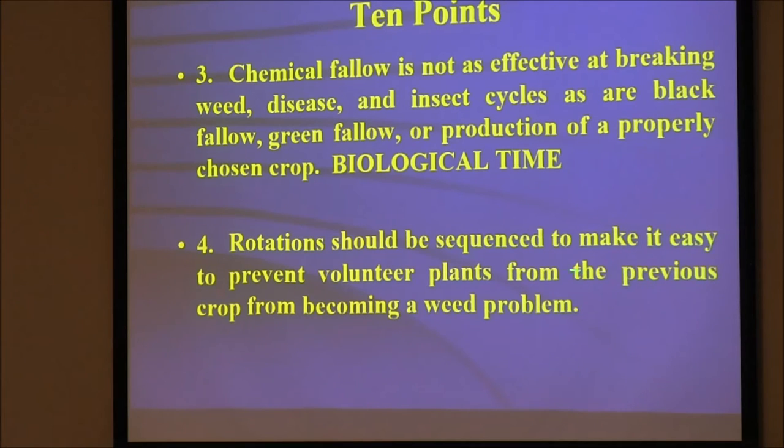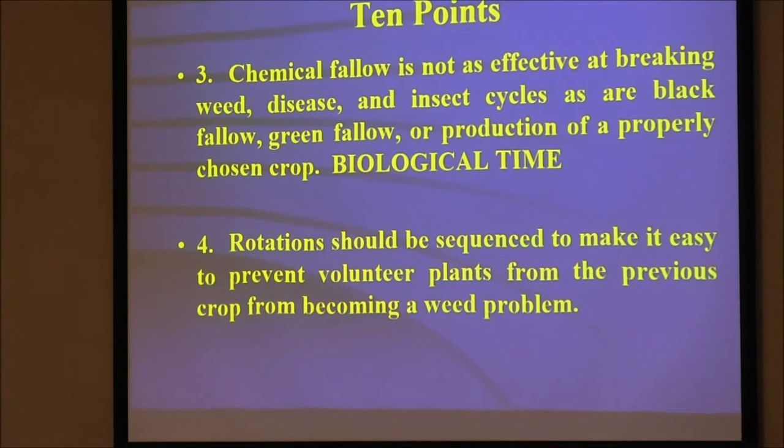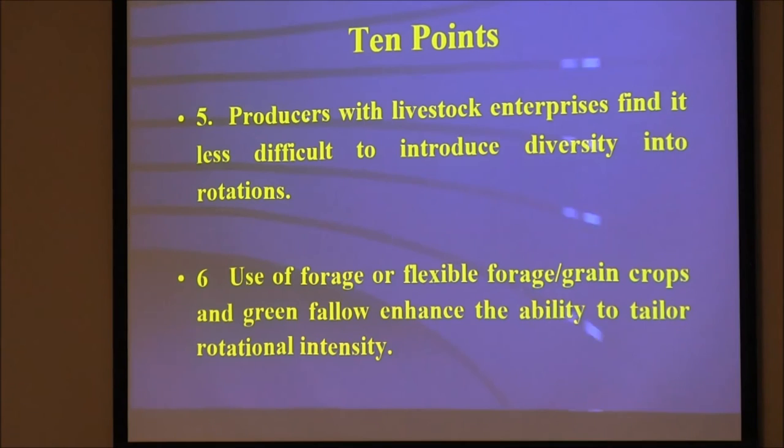Rotation should be sequenced to make it easy to prevent volunteer plants from previous crops. If Jerry's got a diverse cover crop with mostly broadleaves and cool-season plants, then if he puts corn in, it's not a problem. Producers with livestock enterprises find it less difficult to introduce diversity. Use of forage and flexible forage-grain crops and green fallow enhances ability to tailor rotational intensity and diversity.